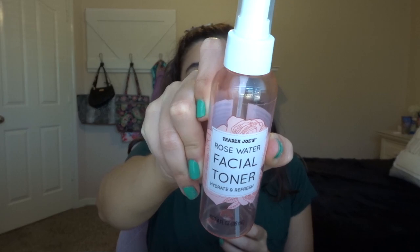Then I have the Trader Joe's Rosewater Facial Toner. This stuff — you're not actually supposed to use this because it's actually not supposed to be good for your skin. So I just wanted to get this out of my collection.